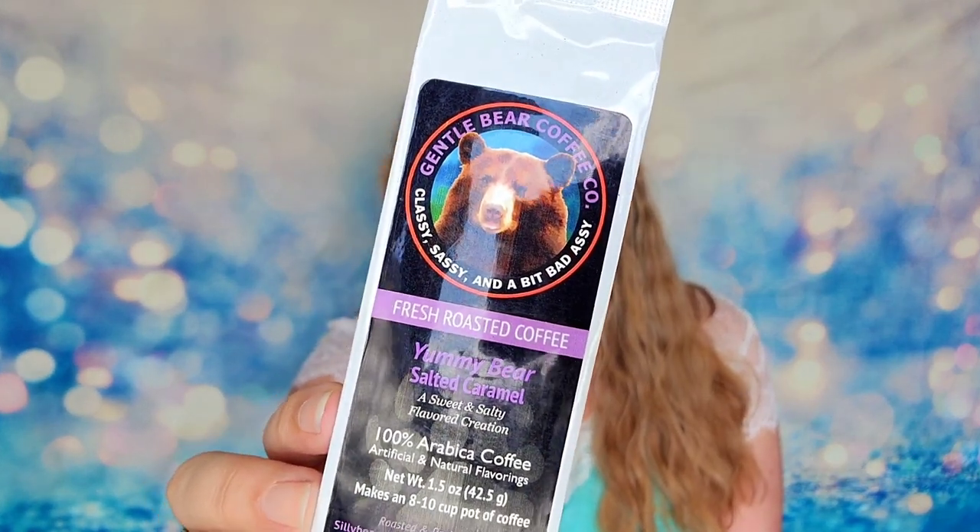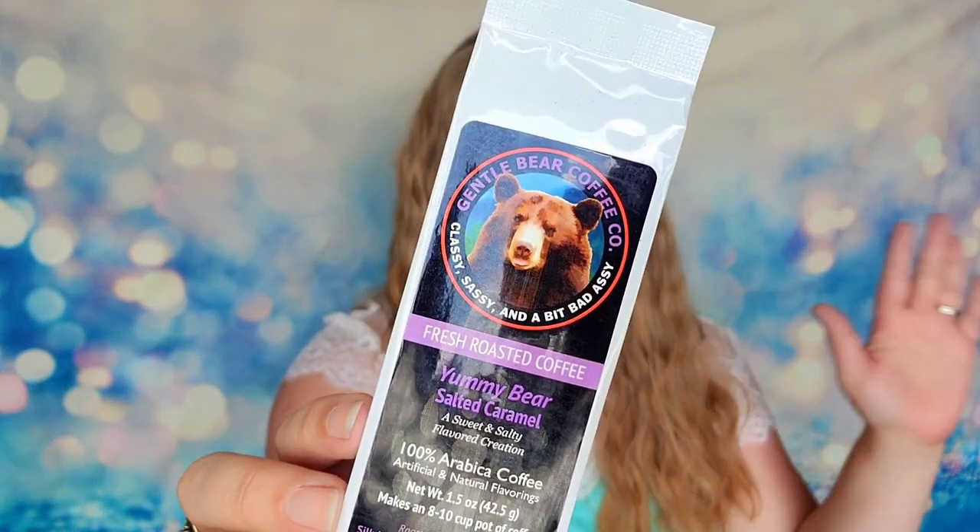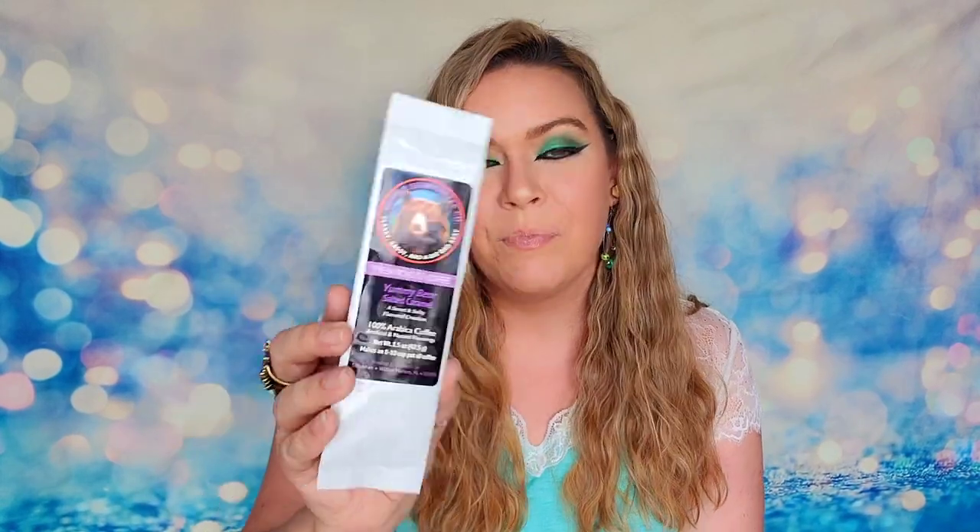We also have some fresh roasted coffee from the Gentle Bear Coffee Company — salted caramel is what we have today. I just love this name; the brand name itself is awesome. Gentle Bear Coffee — I love it. I also love that we have coffee in here because I'm a huge coffee drinker, and salted caramel sounds great. It says it will make an eight to ten cup pot of coffee, so you'll want to brew all of this in one pot. Anywhere from eight to ten cups depending on how strong you want your coffee to be. I'm super excited to have this.